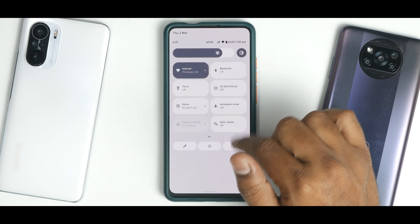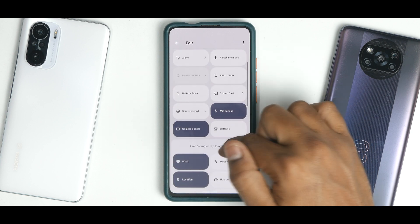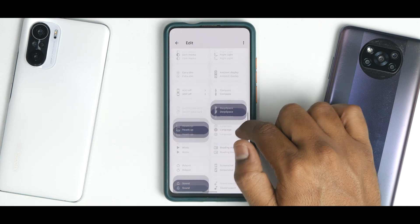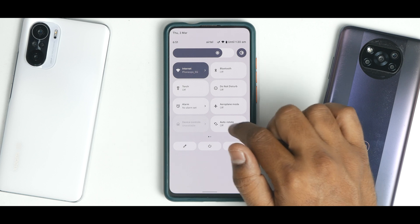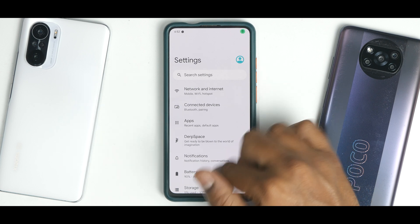Swiping from the top to bottom, you have customization options including caffeine mode, heads up, and sound sync volume panel. All these features are present and work absolutely fine. You also have the restart menu along with a settings shortcut.